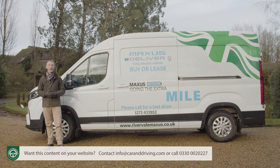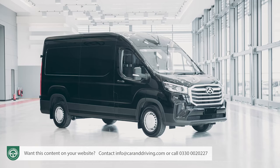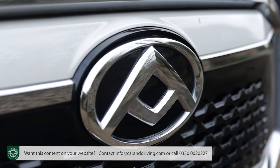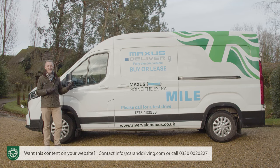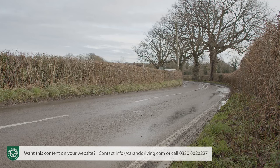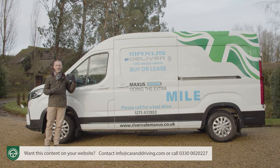At the time of filming in winter 2023, Maxxis wanted a minimum of £63,000 for the E-Deliver 9 — that's in entry-level 51.5 kWh MH standard wheelbase form. That's quite a jump from the £34,000 price tag of the equivalent Deliver 9 diesel, and quite a lot more than Ford wants for its E-Transit. Maxxis does offer the two longer range batteries of 72 kWh and 88.55 kWh, plus a choice of standard MH and long wheelbase LH panel van body shapes. Tipper, minibus, and chassis cab options are also available, and Maxxis has a network of specialist converters who can create ambulances, camper vans, and wheelchair-accessible models.